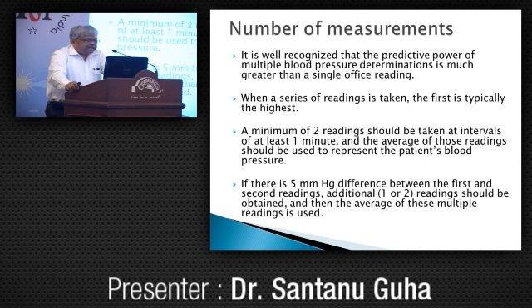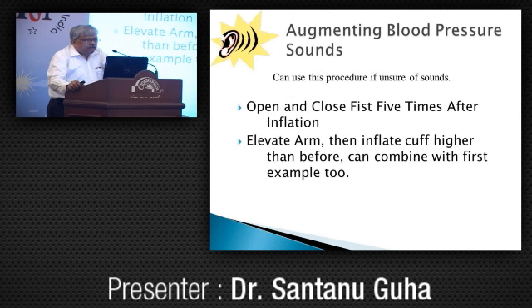It is well recognized that the predictive power of multiple BP determinations is much greater than a single office reading. When a series of readings is taken, the first is typically the highest. A minimum of two readings should be taken at intervals of at least one minute and averaged. If there is a 5 mm Hg difference between the first and second, one or two additional readings should be taken and averaged. Where Korotkoff sounds are very faint, one can open and close the fist five times after cuff inflation to augment the sound, or raise the hand briefly before inflating the cuff.